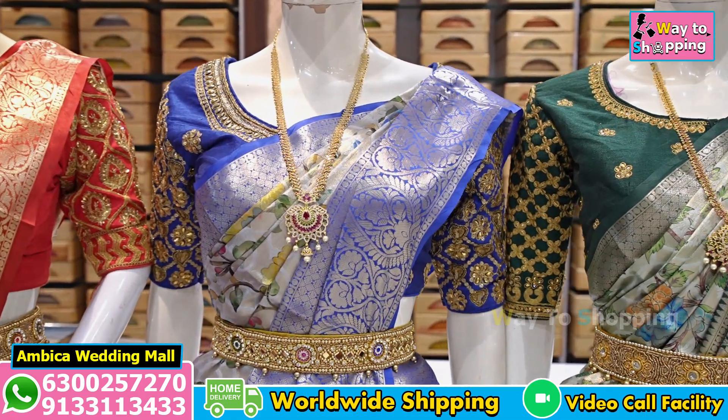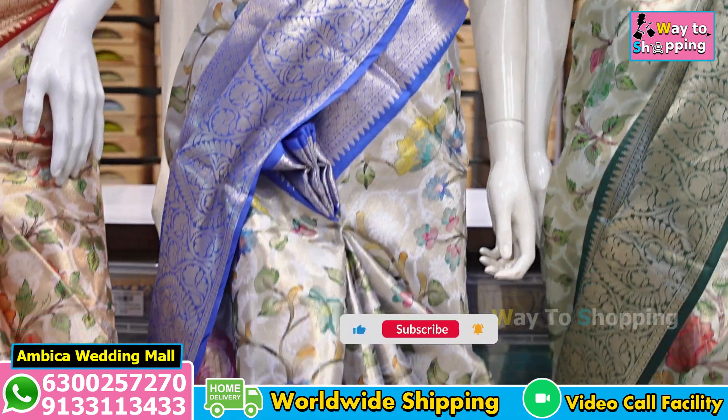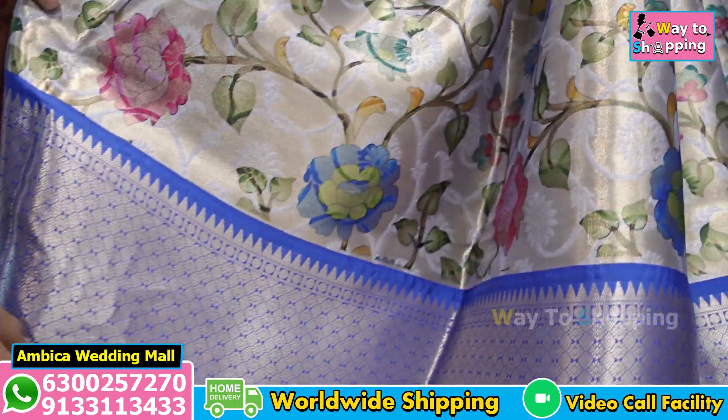We have two designs available in wholesale. The next design is a dark royal blue color combination with gold. We have a traditional pedda border with premium soft quality, available in wholesale.